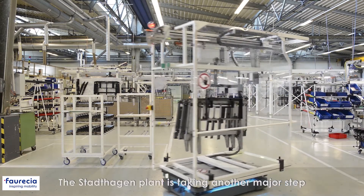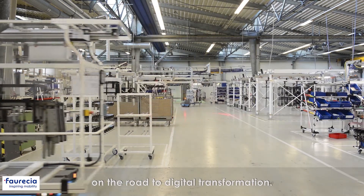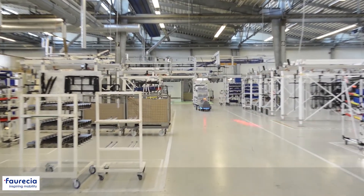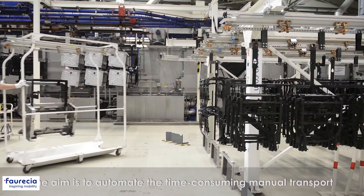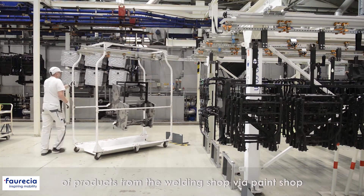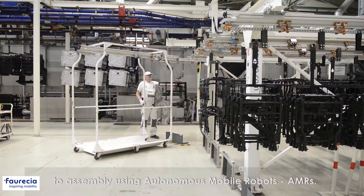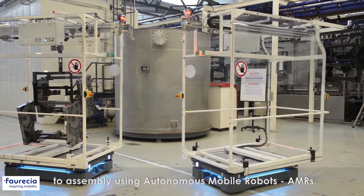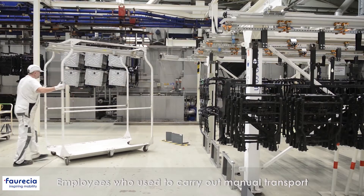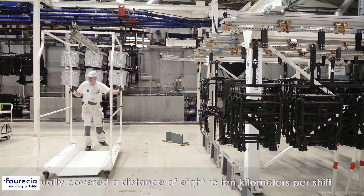The Stadthagen plant is taking another major step on the road for digital transformation. The aim is to automate the time-consuming manual transportation from welding shop, via paint shop to assembly using autonomous mobile robots. Employees who used to carry out manual transport usually covered a distance of 8 to 10 kilometers per shift.